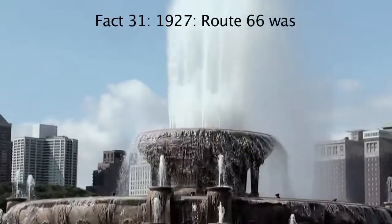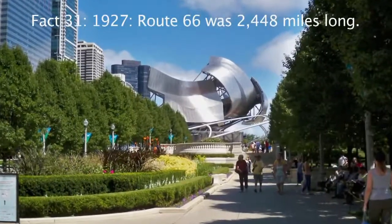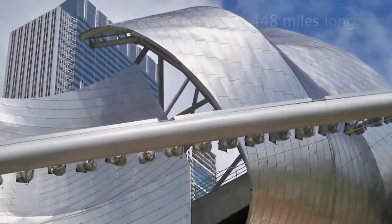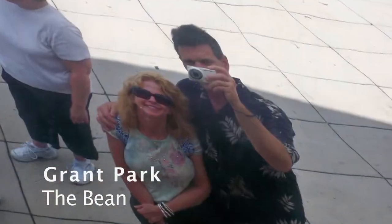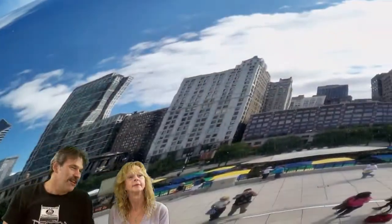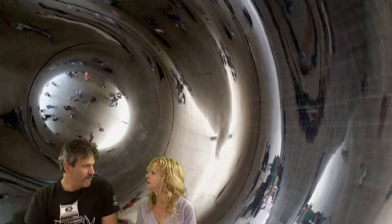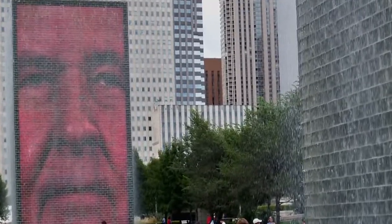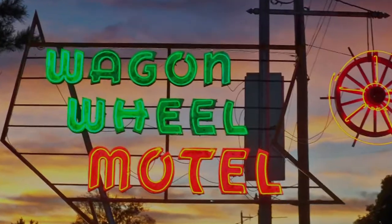We're out on 66! Hey, there's a ton of fun waiting by the side of the road. Our first stop was Chicago. The thing we liked about it was the Bean. The Bean was quite good. We'll get a big boy burger, try the Wagon Wheel Motel.